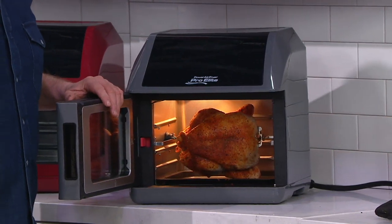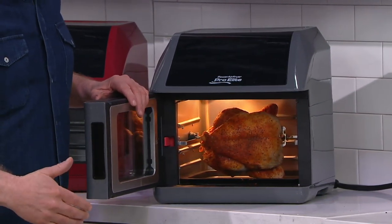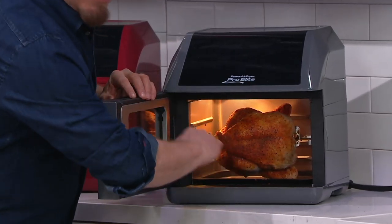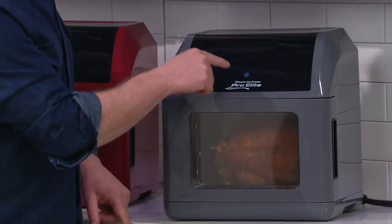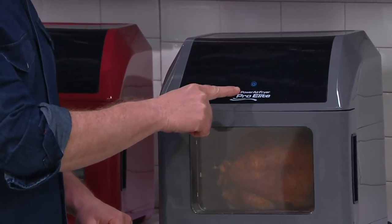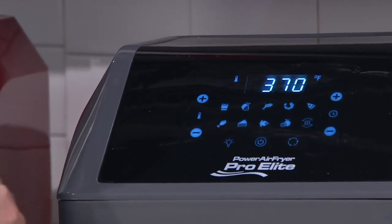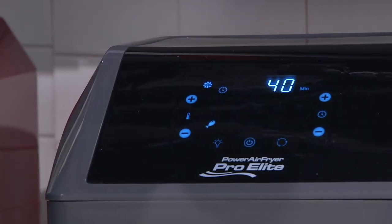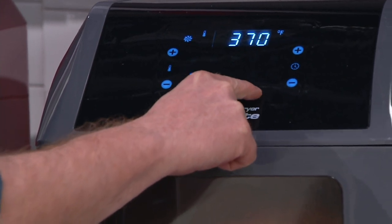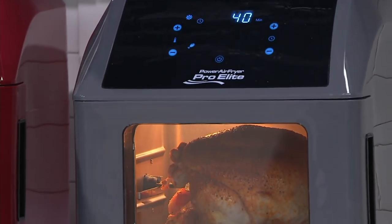We're going to come back later in the hour and this chicken, like it was at midnight, is going to be done to perfection. They've been taking about 35 to 40 minutes. That's what our preset is — 35 to 40 minutes at 370 degrees. Raw chicken, we have it on the rotisserie. Plug it in, the power illuminates. Hit the power button, look for the chicken icon, hit the chicken icon. Sets for 370, 40 minutes, and it turns on by itself.